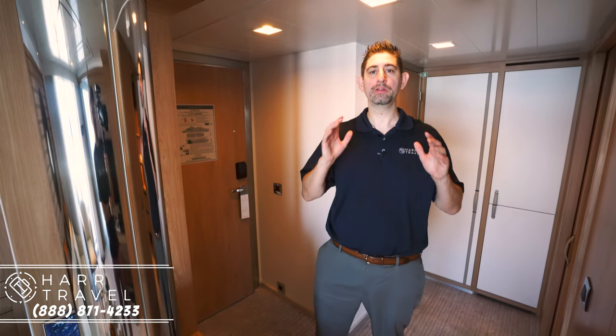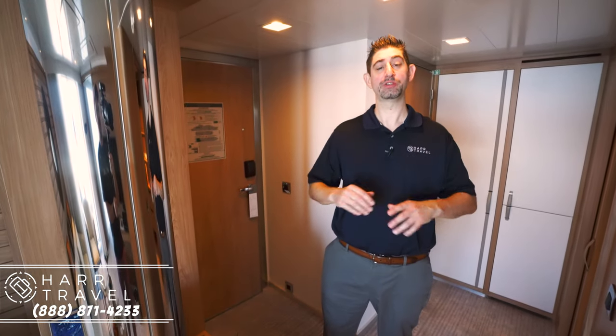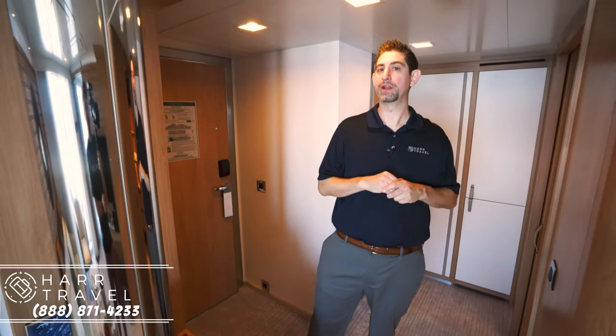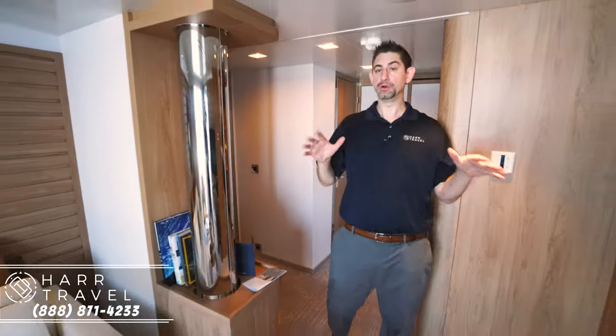This is Danny from hardtravel.com, and I'm currently on Ponant Cruises on their beautiful new Le Champlain. This is actually one of the Explorer-class ships — they'll have six of them as of next year. They're all identical, they're all beautiful, and this is the best room on every single one of those ships. So follow me into the owner's suite.